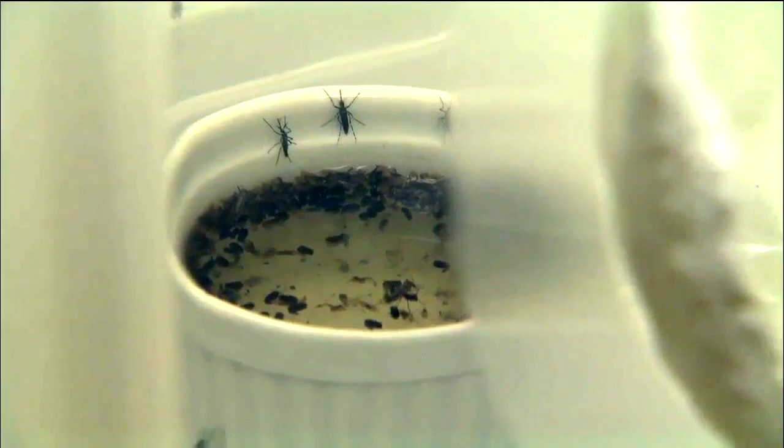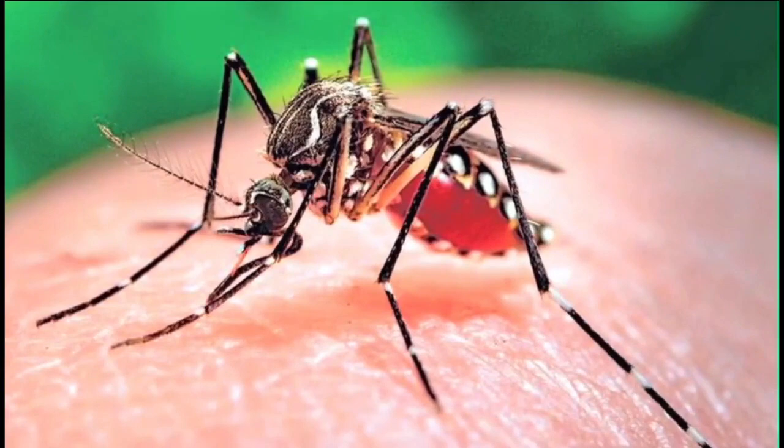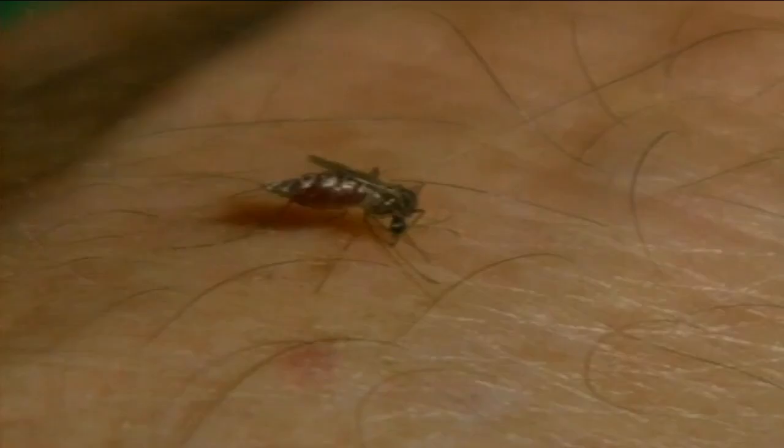Especially when it's raining like this, you want to make sure you're not raising your own mosquitoes in your backyard. Dump out all the standing water around your home — that's where mosquitoes love to lay their eggs. There are four mosquito-borne diseases that may occur locally in Ohio, including the West Nile virus.